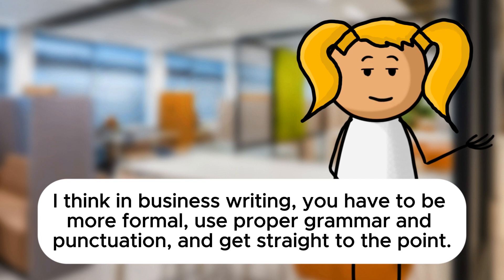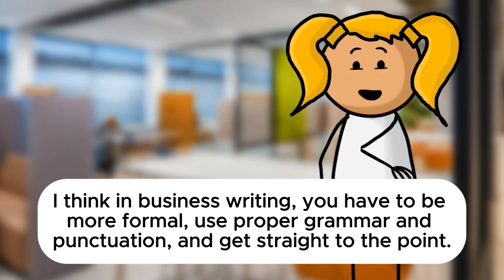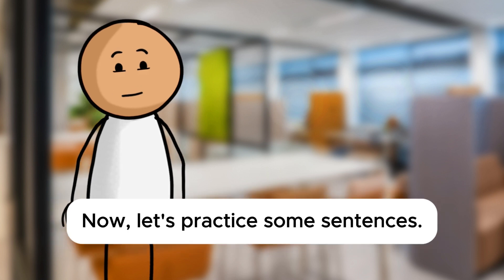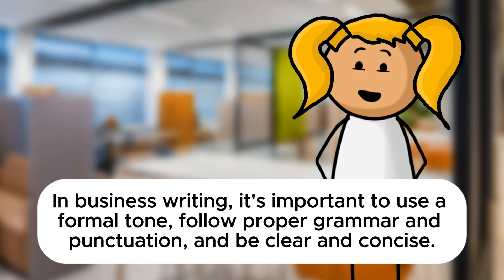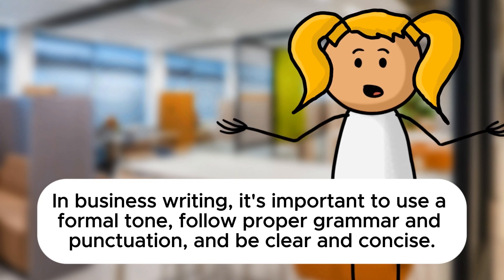I think in business writing you have to be more formal, use proper grammar and punctuation, and get straight to the point. You're absolutely correct, Sarah. Business writing is indeed more formal and focused on clarity. Now let's practice some sentences. Complete this one: In business writing, it's important to... In business writing, it's important to use a formal tone, follow proper grammar and punctuation, and be clear and concise.